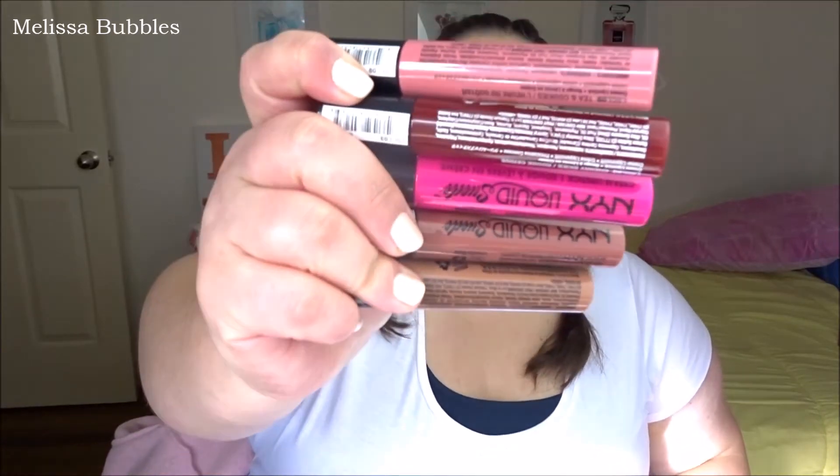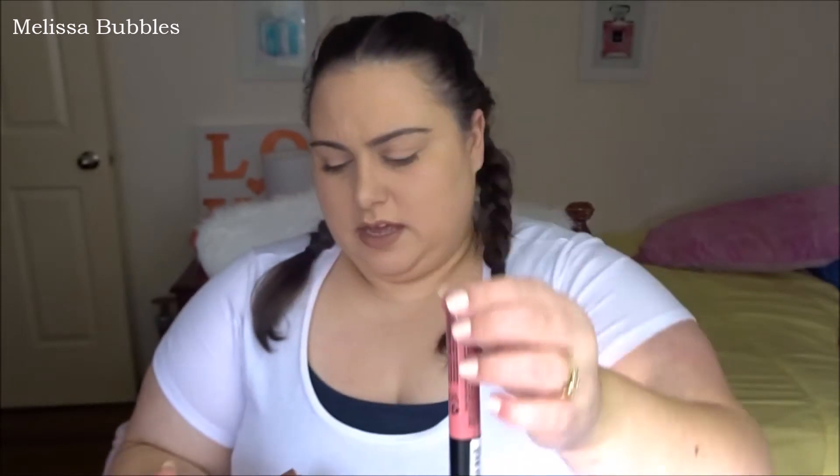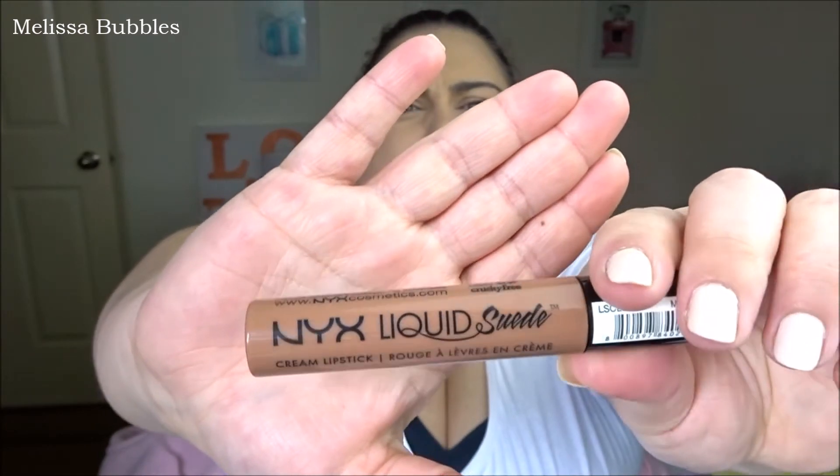Let's get into it. I'll start off with makeup and skincare. The first thing I want to show you is these — they are the NYX Liquid Suede cream lipsticks. I first got given this color which is Pink Lust, absolutely beautiful hot pink. If you follow me on Instagram you probably would have seen a picture of me wearing this. I fell in love with it, so when I decided to go to the Burke Street opening of NYX at Priceline, I picked up four more. I picked up Cherry Skies, which looks like a beautiful color.